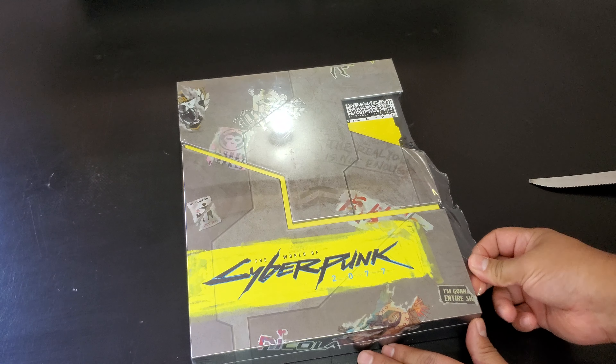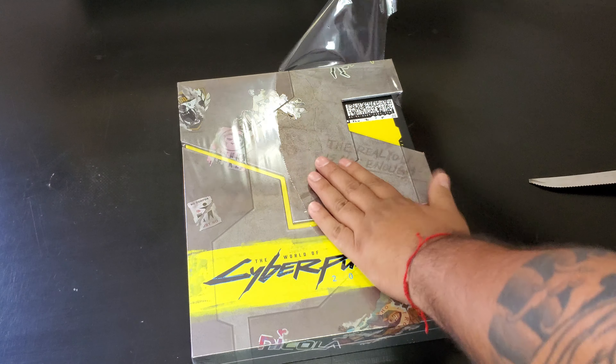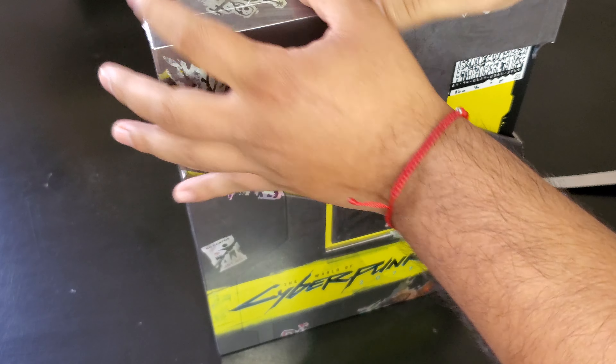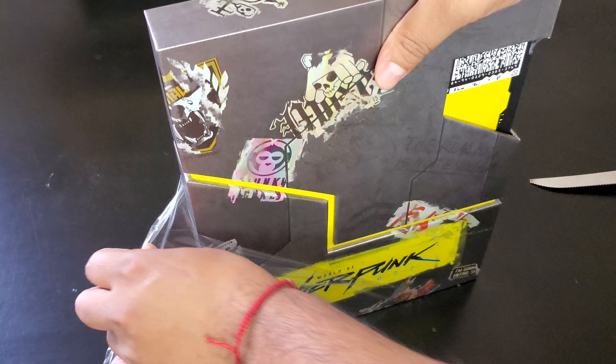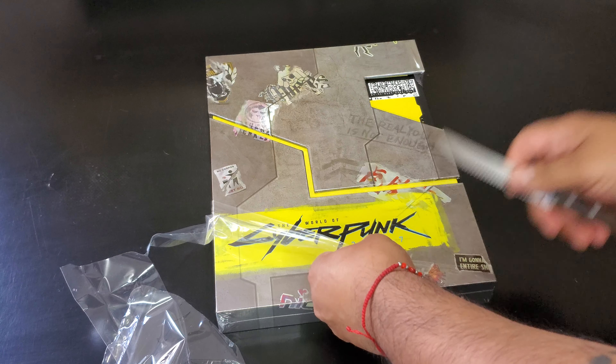Please check and subscribe to my channel. Check the links — I'll leave a link for this in the description which will support and help out the channel. All right, so this giant beautiful book, let's look at this.